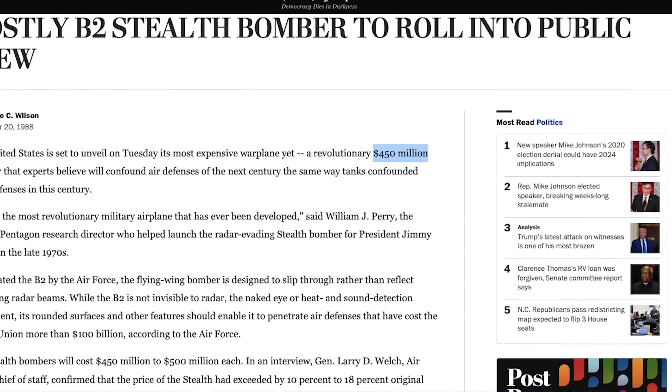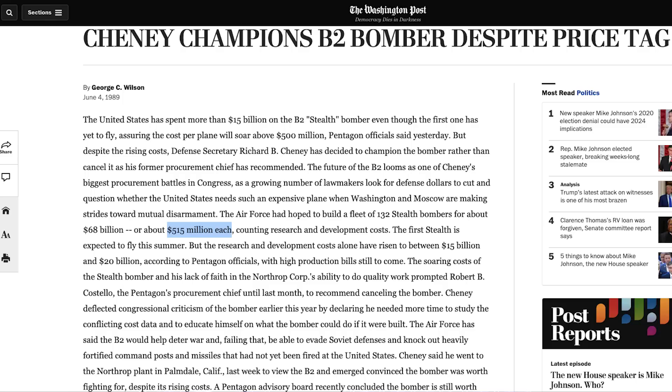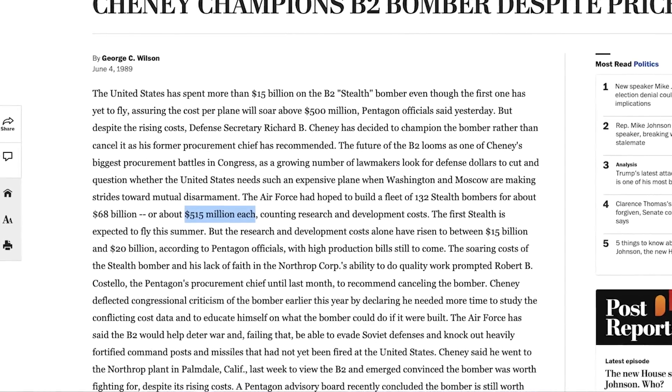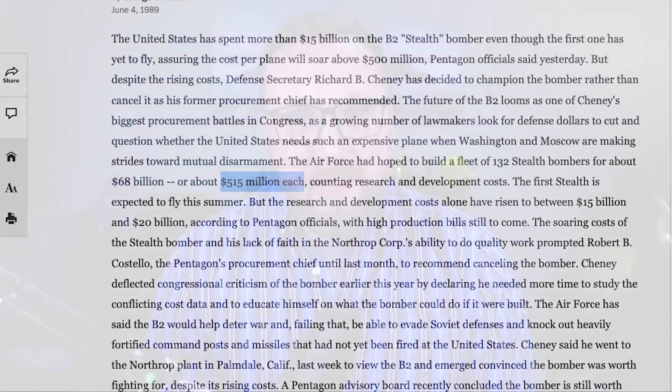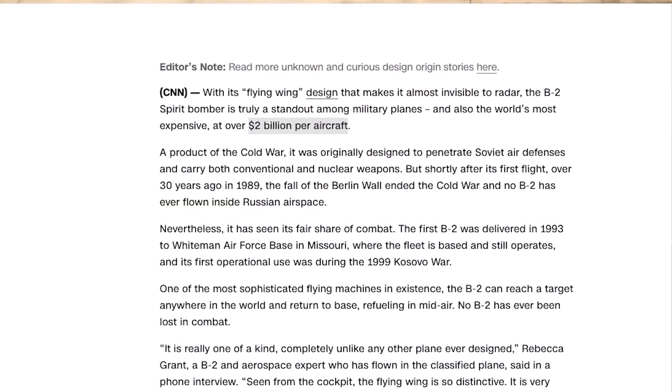Let's use the B-21's own predecessor, the B-2 Spirit, as an example. The B-2's unit price was reported as $450 million in 1988. By 1989, that had jumped to $515 million, and by the time the aircraft actually went into production, its order had been slashed from 132 airframes to just 21 — thanks in no small part to the collapse of the Soviet Union — and that ballooned the per-unit cost of the B-2 up to an estimated $2 billion apiece.